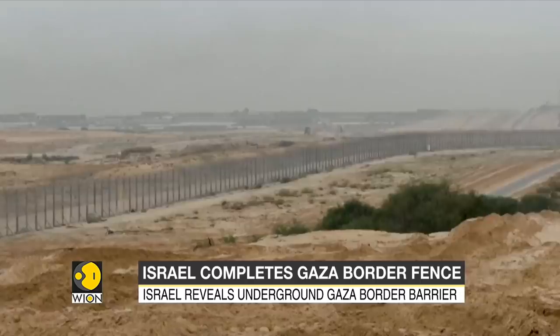Shifting our focus to counter threats from Hamas militants, Israel has completed a barrier along the Gaza border. Israel describes it as an iron wall, which runs the length of the Gaza Strip, both above and below the ground. The massive barrier spans 65 kilometers and took three and a half years to complete.